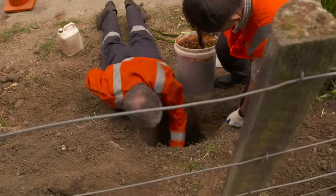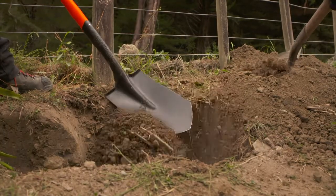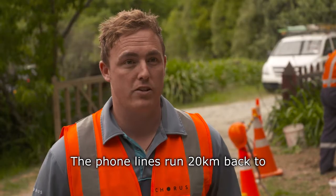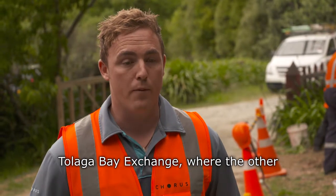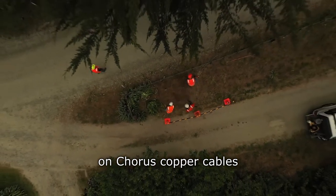We just let that cool down. The phone lines run 20 kilometres back to Tollika Bay Exchange, where the other electrode locations will also return to on Corus copper cables.